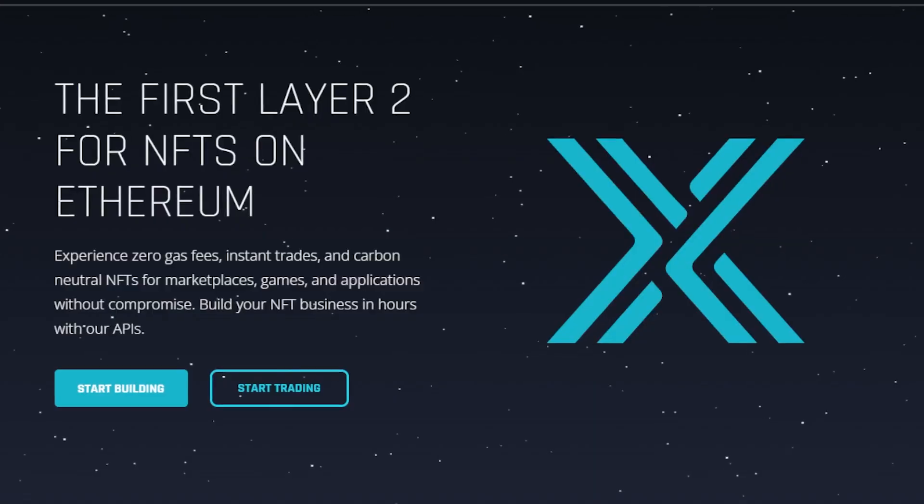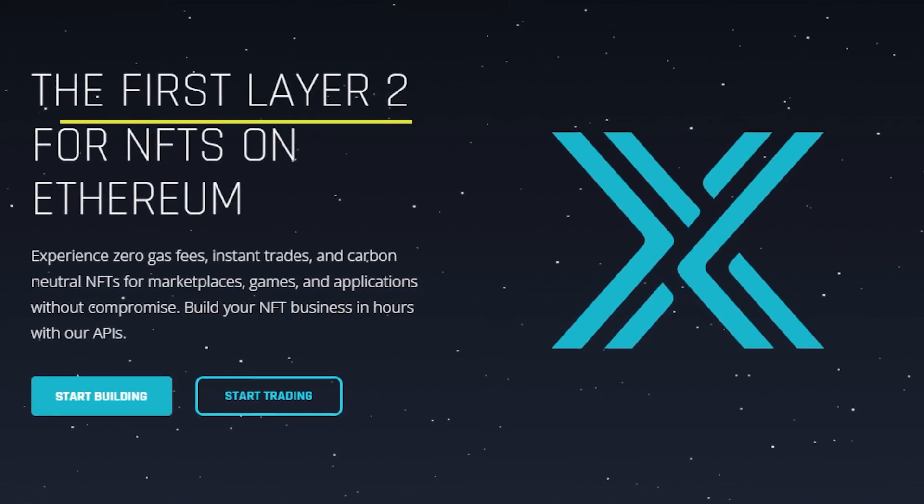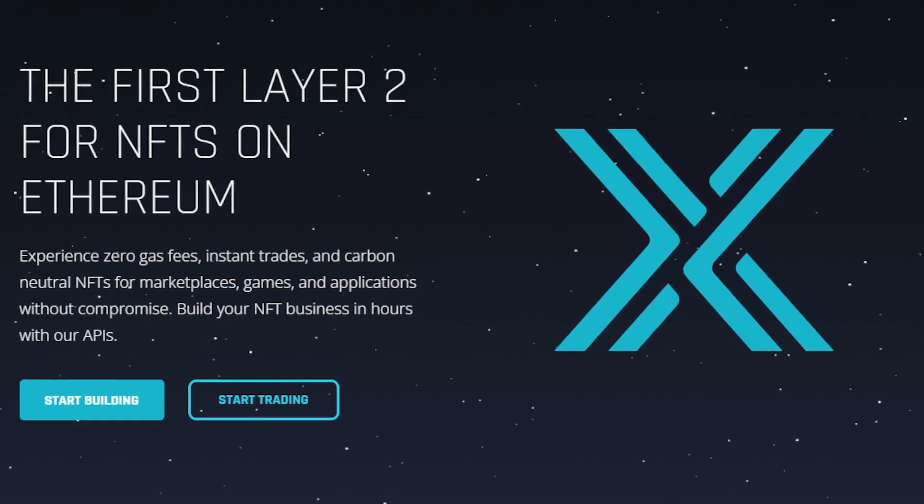If you've bought or sold any Ethereum or Ethereum-based NFTs, then you know how painful gas fees can be. In this video we're going to talk about Immutable X, the first Layer 2 solution for NFTs on the Ethereum blockchain. If you didn't understand anything I just said, don't worry — I'll explain all of it step by step so that you get a fundamental understanding of what Immutable X is and why it's important.